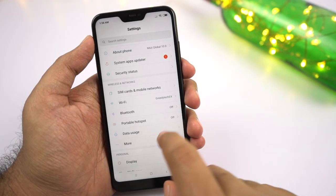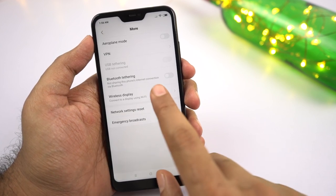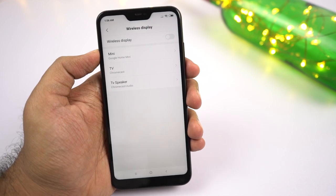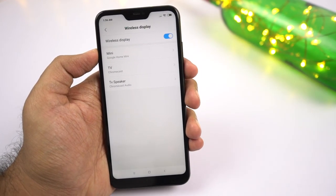Next we have wireless display. Using this feature, you can cast the screen of your phone to any television with Miracast or to a Chromecast. This feature works really well with Mi TVs.